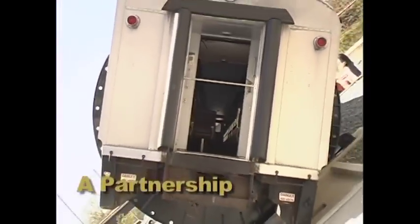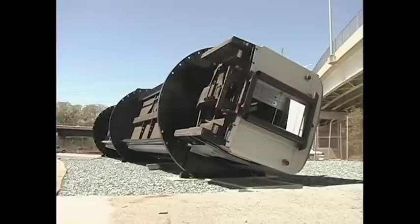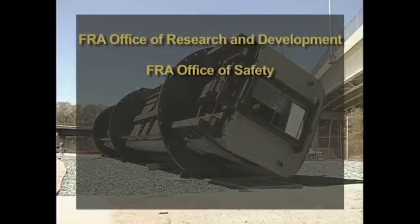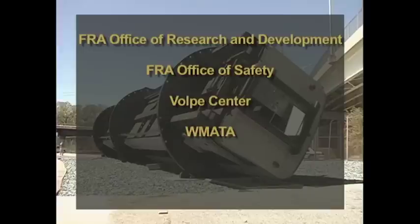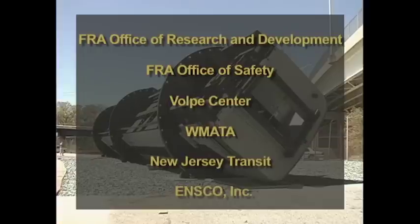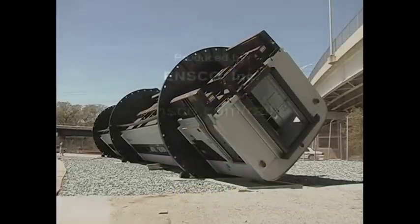Several individuals and organizations contributed to the successful construction of the FRA evacuation simulator. The FRA Office of Research and Development funded the project. The FRA Office of Safety and the Volpe Center provided technical advice. WMATA provided the site. New Jersey Transit contributed the rail car. And INSCO Inc. provided technical expertise in design and construction. Such a partnership means safer passenger rail for the nation.